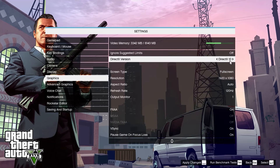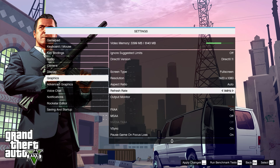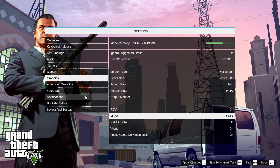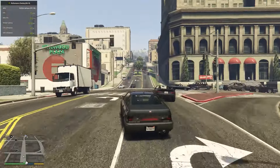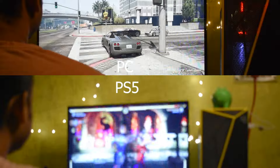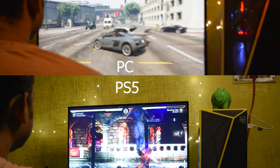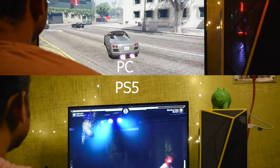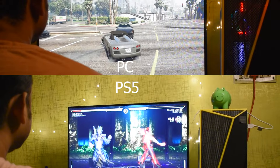PC gaming offers flexibility in graphics settings — I can choose to lower the visuals to reach higher frame rates, while the PS5 keeps things balanced with most games running at 60 or even 120 frames per second at 1080p. PC also gives you more control options; some prefer the precision of a mouse and keyboard, especially for shooters. On the PS5, the DualSense controller adds immersive haptics that can't be matched by traditional PC controllers.